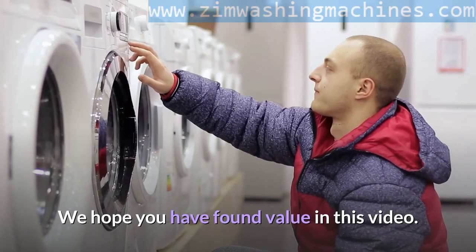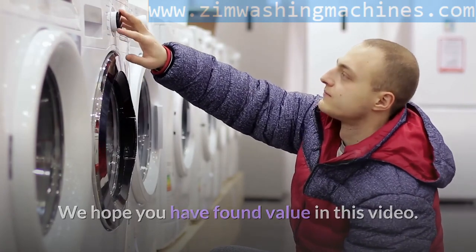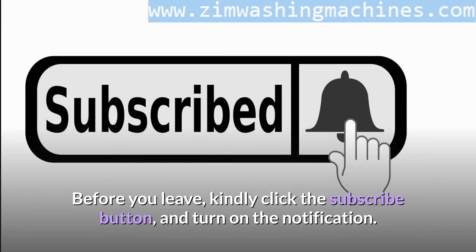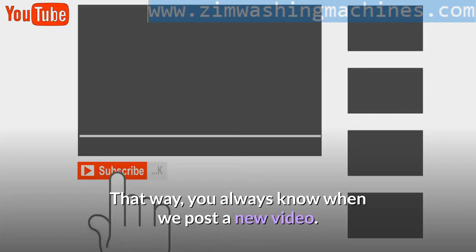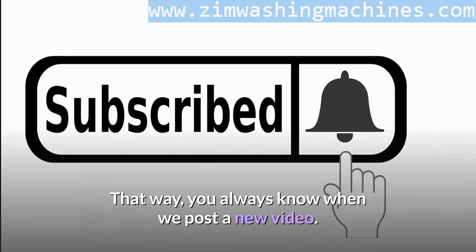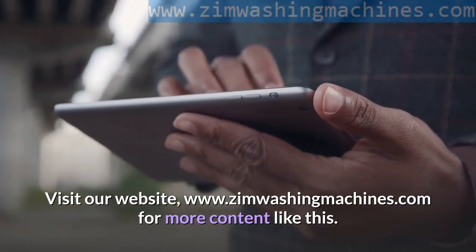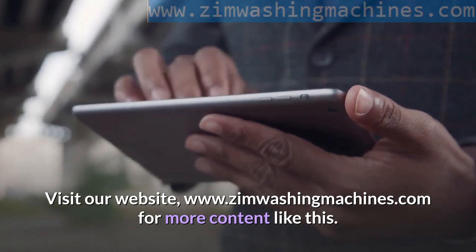We hope you have found value in this video. Before you leave, kindly click the subscribe button and turn on the notification so you always know when we post a new video. Visit our website, www.zimwashingmachines.com, for more content like this.